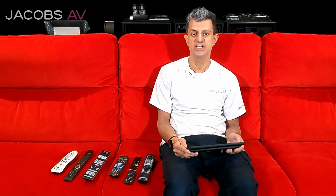Hi guys, Naveed Jacobs AV, home cinema and technology specialist in Cheshire. I want to talk to you about control systems.